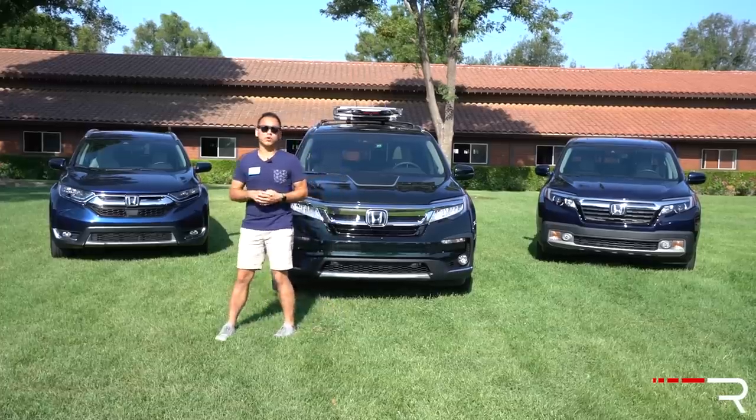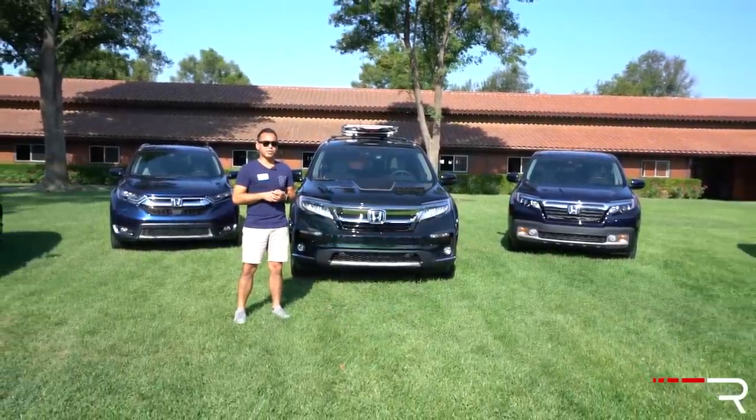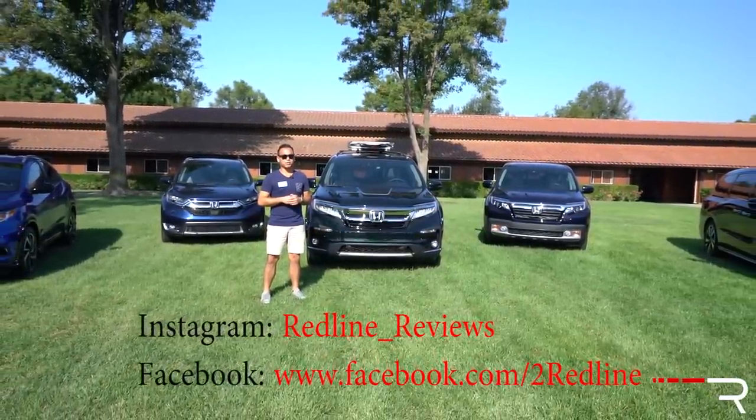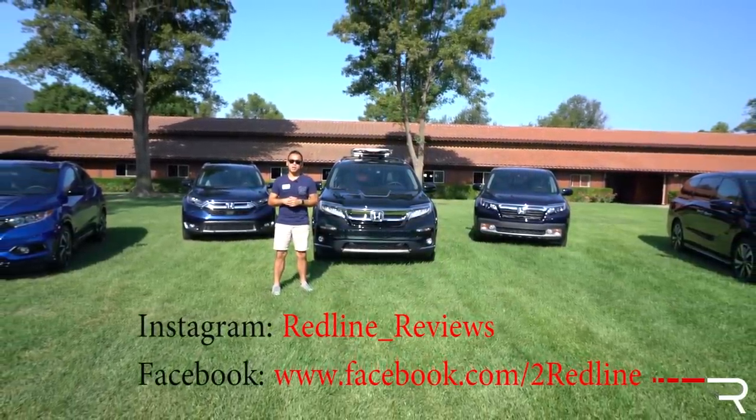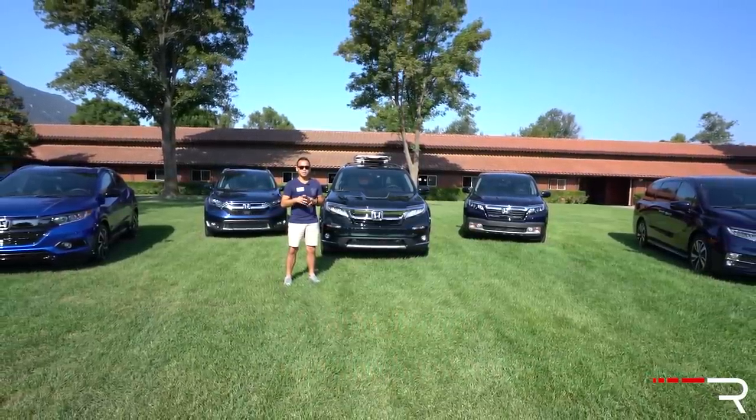I hope you've enjoyed my full overview of the 2019 Honda Pilot Elite. If you're looking to see the latest cars I'm testing, please follow me on Instagram at redline_reviews, like us on Facebook, and please keep subscribing to the Redline Reviews YouTube channel for all the latest reviews. Thank you so much for watching — I'll see you all in the next video.